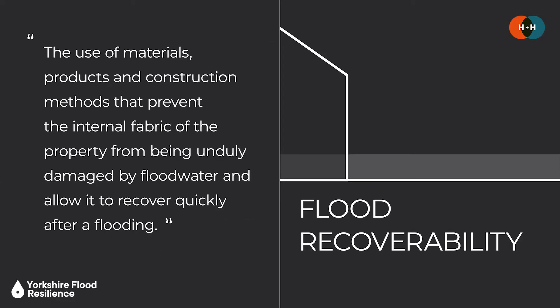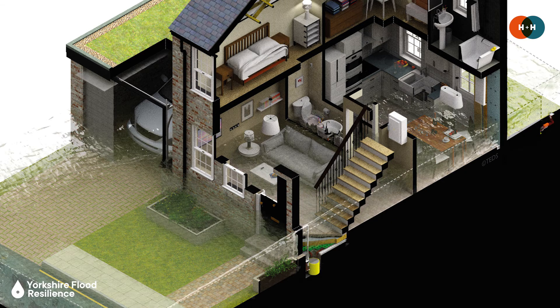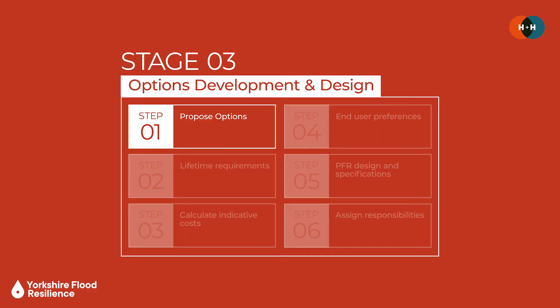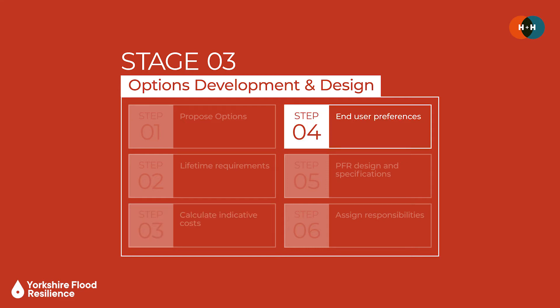It's important to note that resistance-based approaches aren't going to be suited for every construction type or flood risk context, and their performance relies on them being correctly specified, fitted, managed and maintained. Flood recoverability, by contrast, relates to the use of materials, products and construction methods that prevent the internal fabric of the property from being unduly damaged by floodwater and allow it to recover quickly — for example, changing wall or floor finishes to materials which don't swell or distort on contact with water. There are also avoidance-based approaches such as raising floor levels or repositioning habitable areas. It's also important to consider lifetime requirements, indicative costs and how the strategy relates to specific end user preferences.